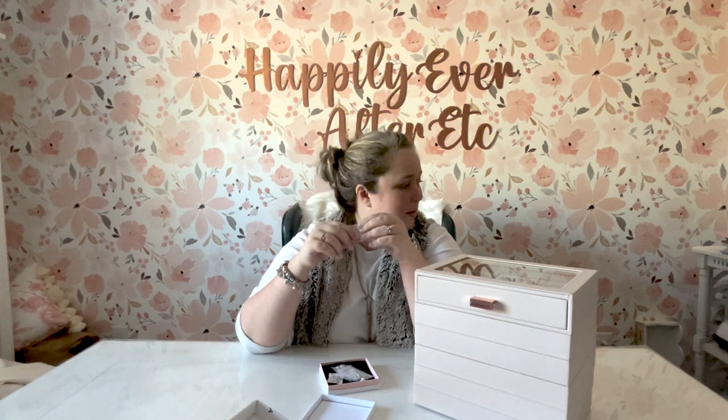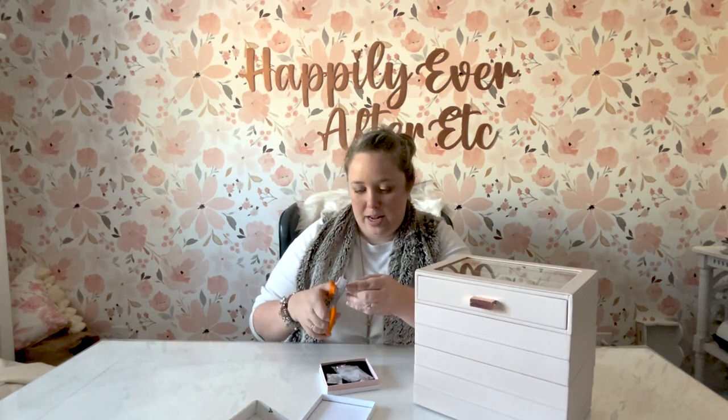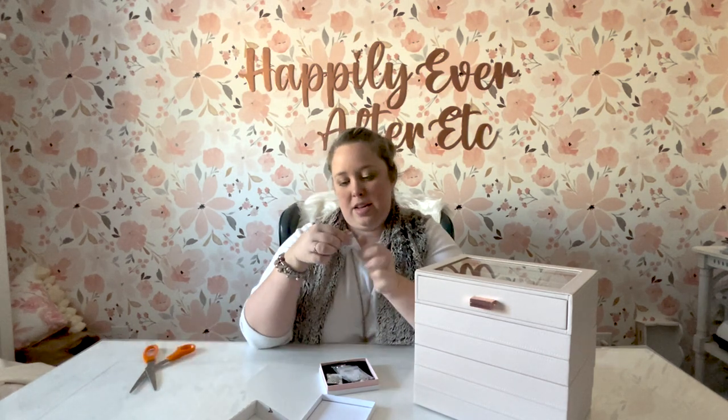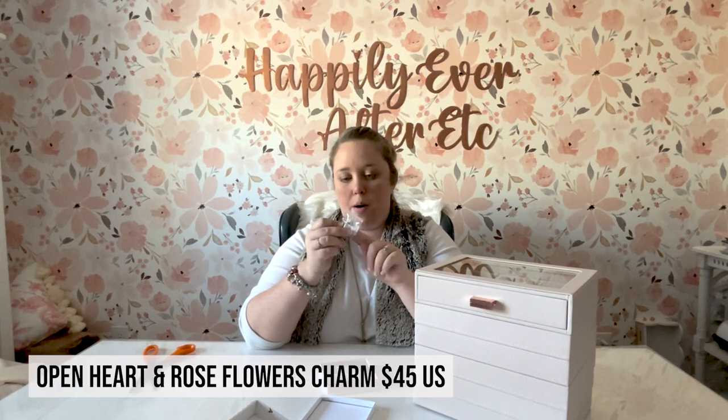Here's all my charms. I always forget that the little bags are sealed — I appreciate that, but I need scissors. So the first one here — I'll look up the official names and put them on the screen; I know most of them but I'm going to draw a blank. I believe this is the Rose and Heart charm. It has 'let's love roses' and it's a heart — it's an openwork charm.